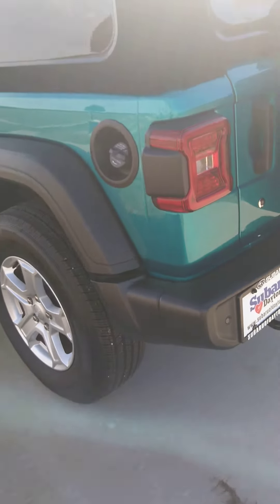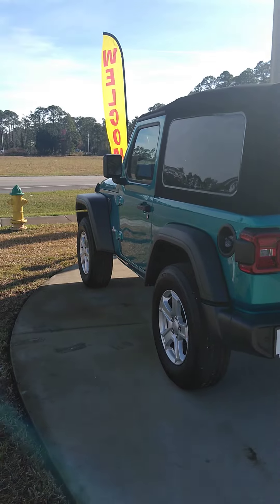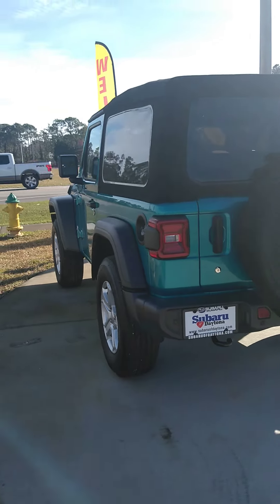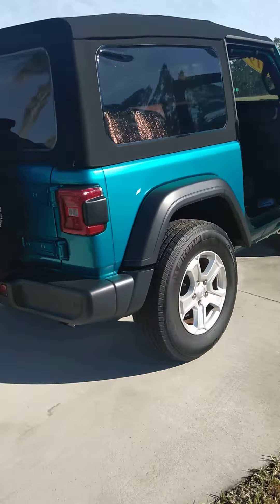Beautiful condition in this Jeep. It's brand new showroom condition and probably the coolest color that I can think of on a Jeep — really love that color.